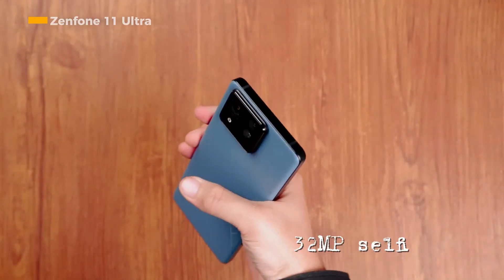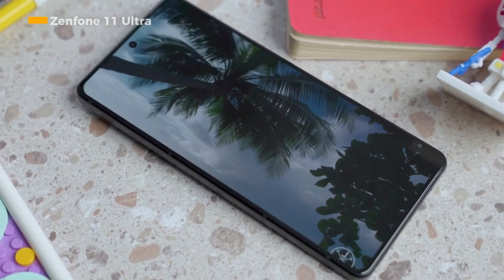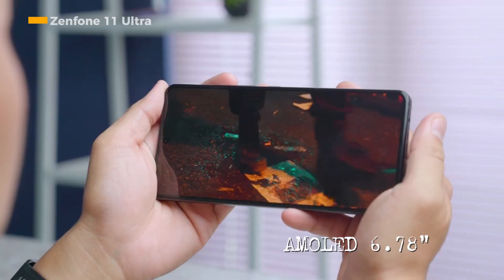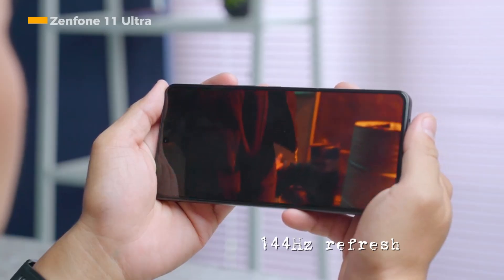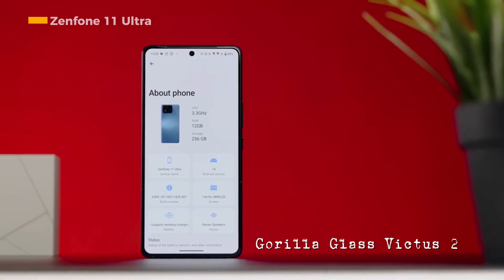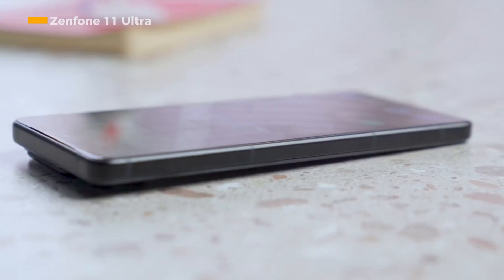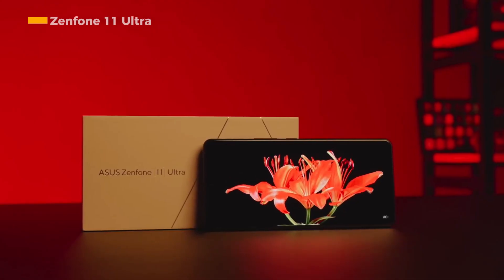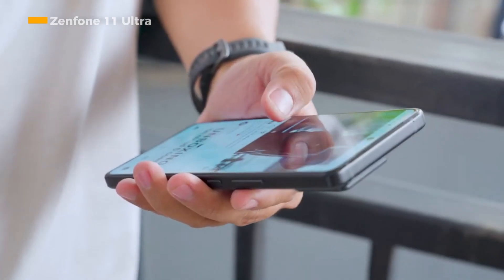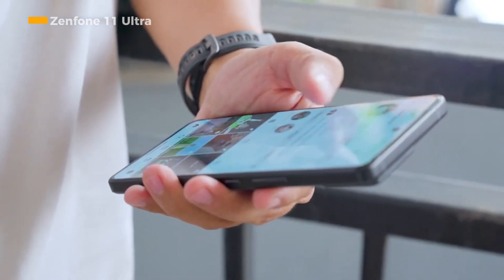On the front side, there is a 32-megapixel selfie camera. The Zenfone 11 Ultra uses a 6.78-inch AMOLED display panel supporting a refresh rate of up to 144 Hz and is covered by Corning Gorilla Glass Victus 2 protection. Endurance is one of the advantages of the Zenfone 11 Ultra, which is equipped with a 5,500 mAh battery that already supports 65-watt Hypercharge fast-charging technology.